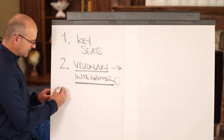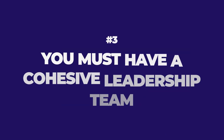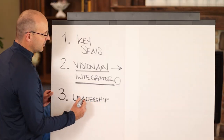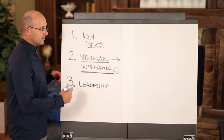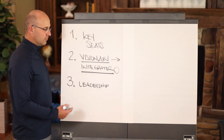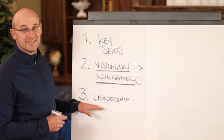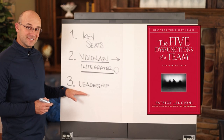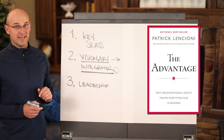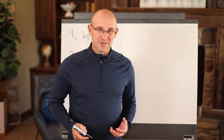Number three: every successful construction company and department must have a cohesive leadership team. That leadership team, if put together properly and high functioning, will define the clarity of where the organization is going, will scale that clarity, and will reinforce that clarity through human systems. This team will want to follow the principles of the book The Five Dysfunctions of a Team and scale clarity according to the book titled The Advantage. That's the third key concept for running a remarkable construction company.